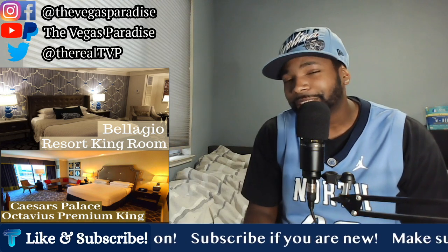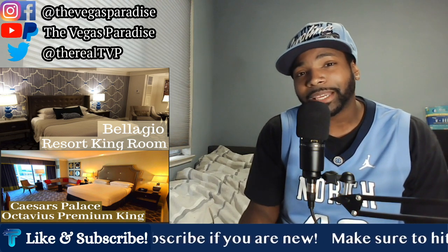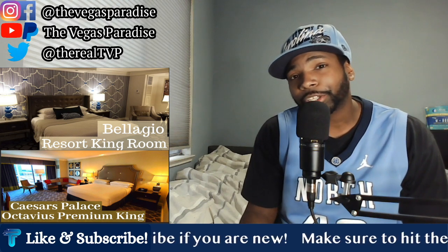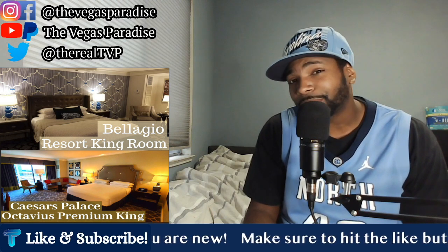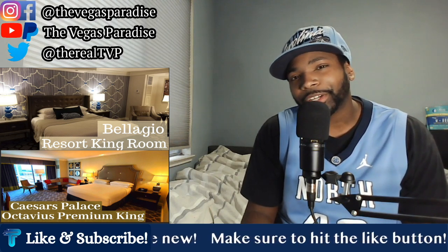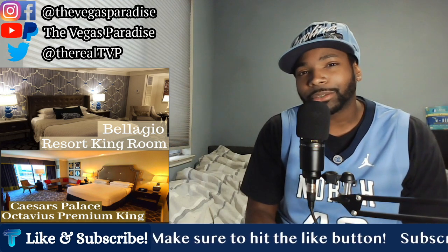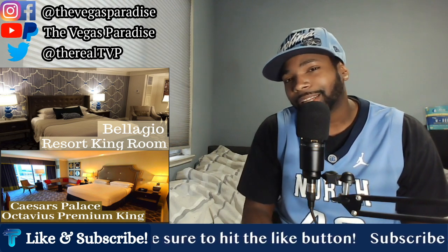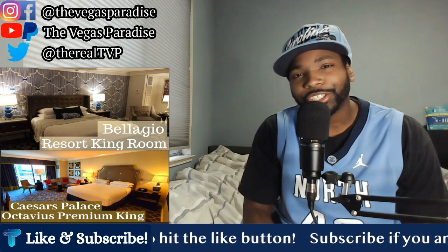But in the Caesars room you actually get a living room space. If you have extra guests, there's a sectional couch and a table, so you have more space to accommodate more people. Comparing the entertainment and living spaces, the simple fact that there is an extra living room at Caesars allows you to accommodate more guests or just have a different place to kick back and relax from being on the Strip. Most people are going to want a sectional couch over two chairs, so that edge goes to Caesars.